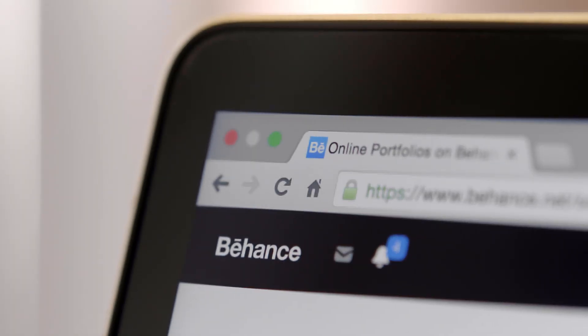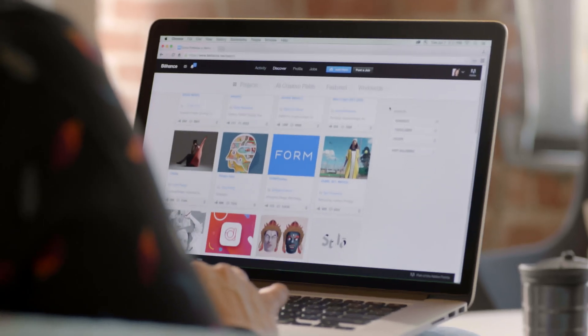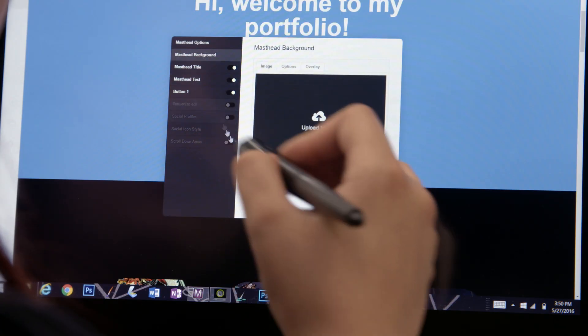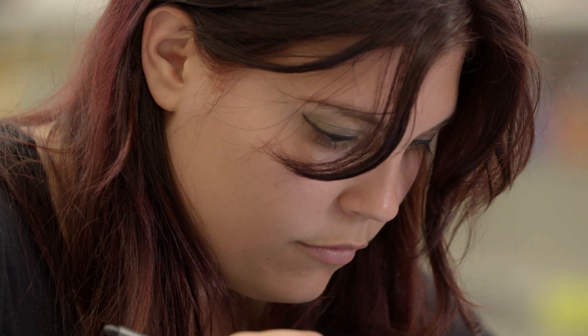And integrated into Creative Cloud is Behance, the world's leading creative community. And with Adobe Portfolio, you can quickly create a beautiful website to share your work with the world.